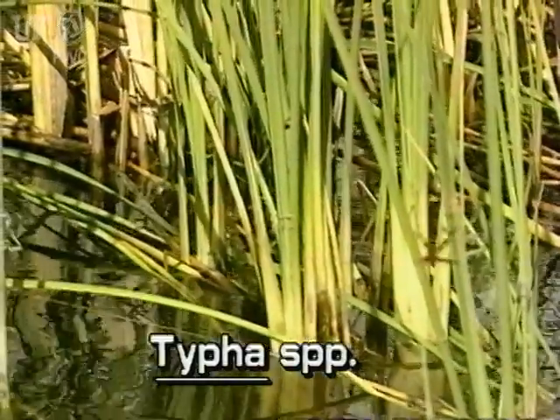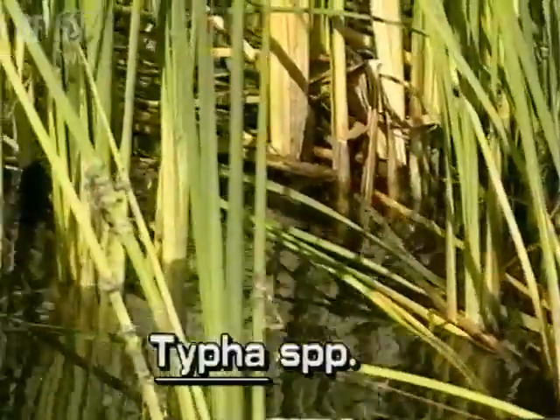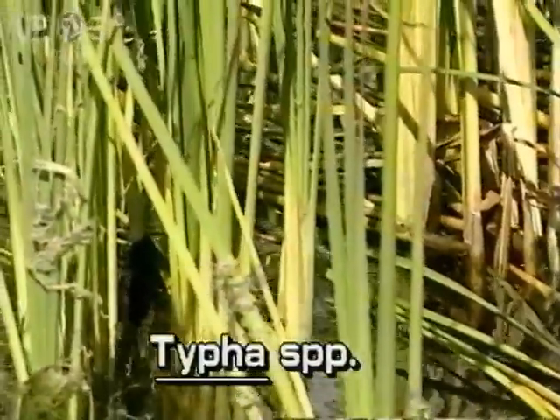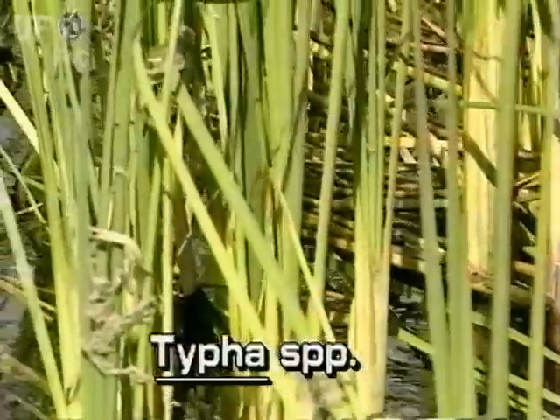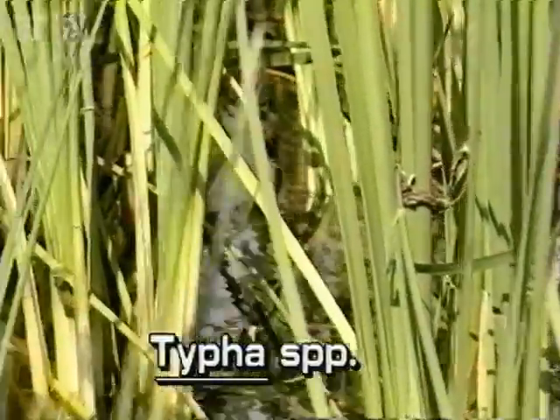Cattails are often the dominant plant species in marshes, retention ponds, and ditches, especially where water levels fluctuate. They can cover large areas in dense monocultures. They flower in the spring and summer.